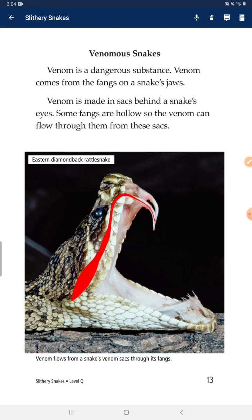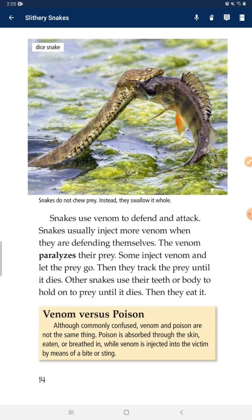Venomous Snakes. Venom is a dangerous substance. Venom comes from the fangs of the snake's jaws. Venom is made in glands behind the snake's eyes. Some fangs are hollow so the venom can flow through them from these glands. Snakes use venom to defend themselves and to attack. Snakes usually inject more venom when they are defending themselves. The venom paralyzes their prey. Some snakes inject venom and let the prey go, then track the prey until it dies. Other snakes use their teeth or body to hold onto prey until it dies, and then they eat it.